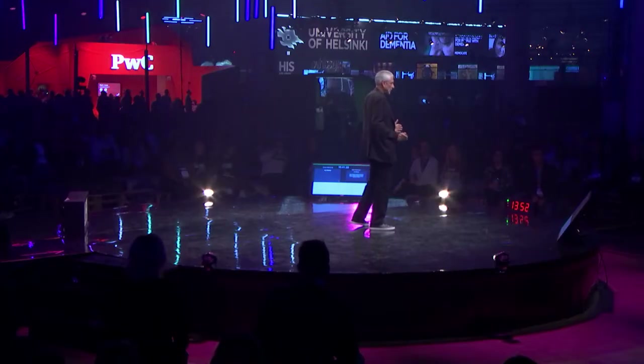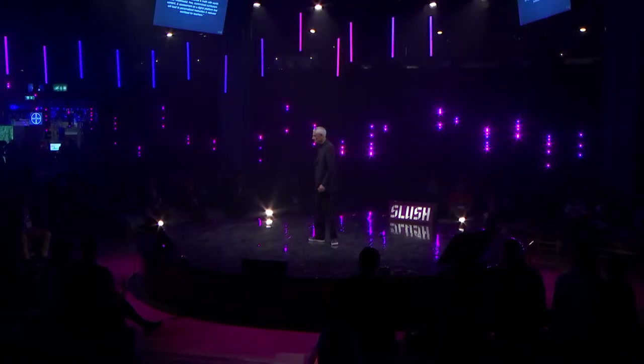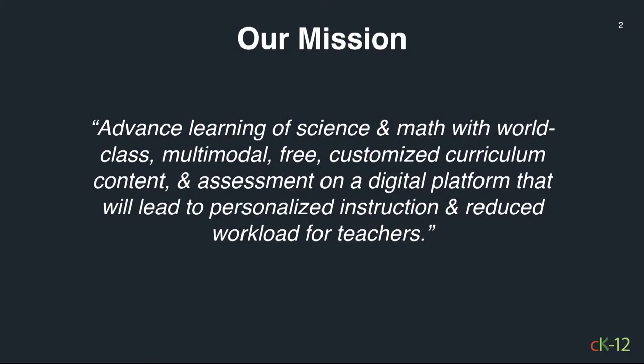Let me tell you a little bit about CK-12. I'll speak on behalf of my wife — I wish she could be here. Let's start with our mission. It's very, very clear, and I'll come back to that at the end. CK-12 is a non-profit, open-source content platform that's trying to do a lot more.